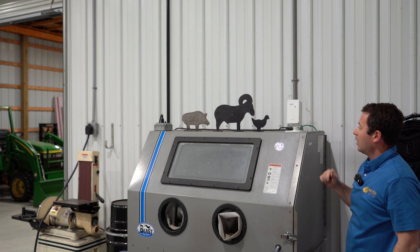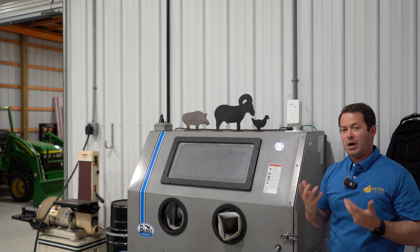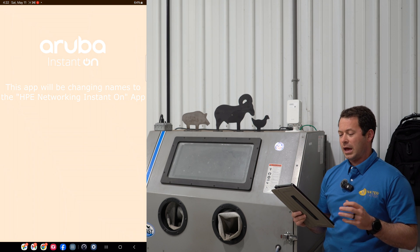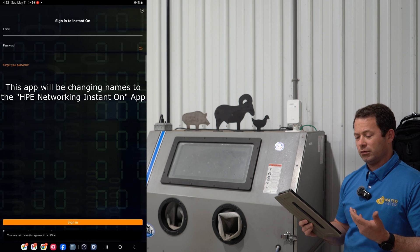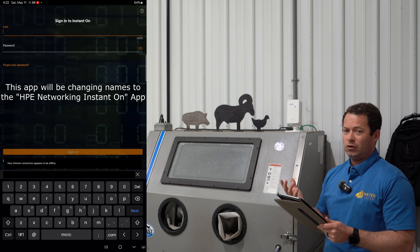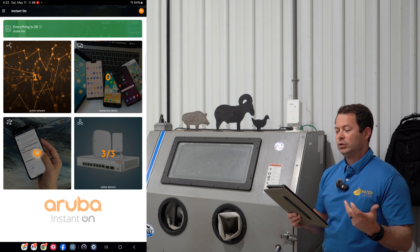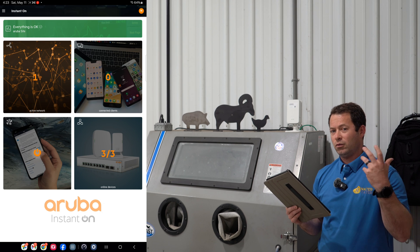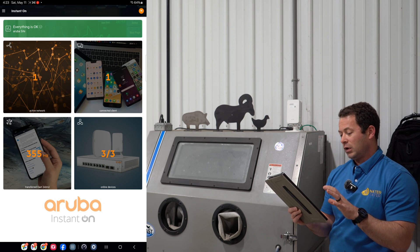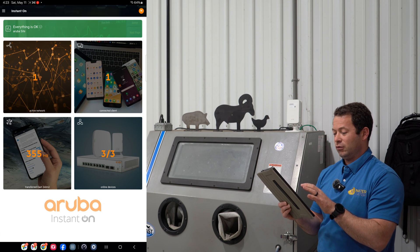We plug it in and see the power light come on. It's going to go through a boot-up process that takes several minutes. While it does that, I'll grab my tablet and show you how to open the app to add this. This is the Aruba Instant On app, available for many different devices — this is an Android tablet. You do have to have an account; if you haven't set one up yet, it's very quick and easy to do. Once you've signed in, you can see I'm connected to that Aruba Wi-Fi already, and it tells me that everything's okay — I have three devices online and one connected client right now, which is this tablet.